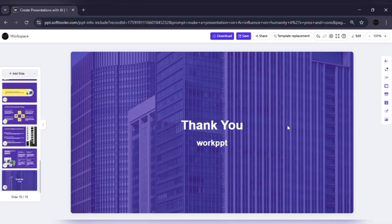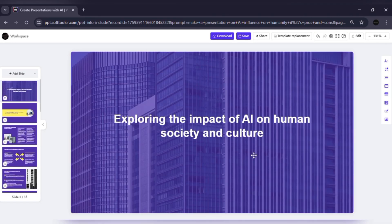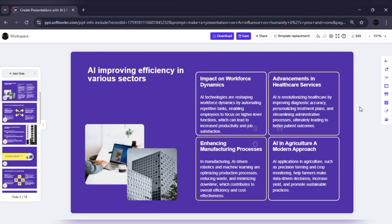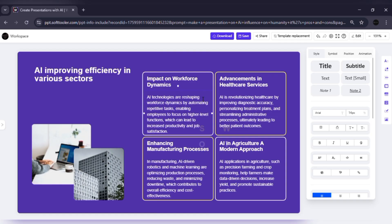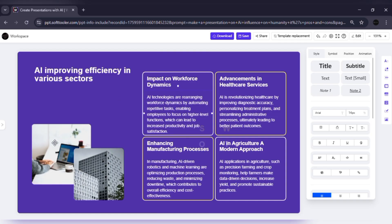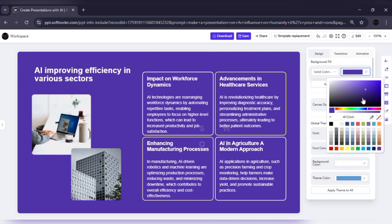Now, what if you want to make changes? No problem. Work PPT gives you a wide variety of professional templates to choose from. You can edit layouts, change colors, switch fonts, and adjust the design style, just like you would in Microsoft PowerPoint. For example, here's a slide from the presentation I just generated. I can update the text, adjust the visuals, or tweak the overall look in just a few clicks.